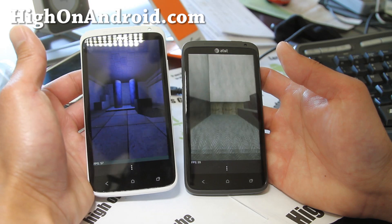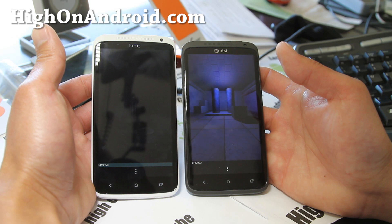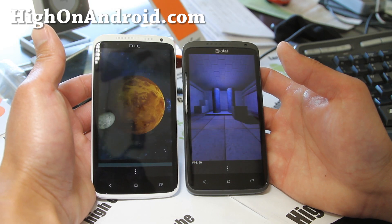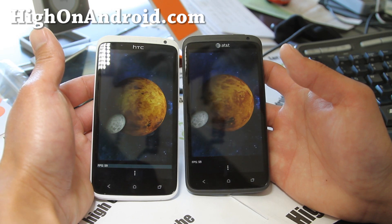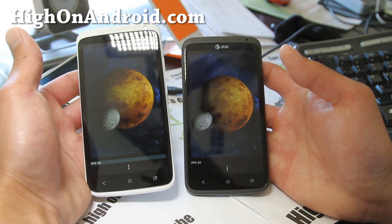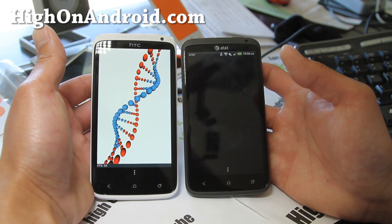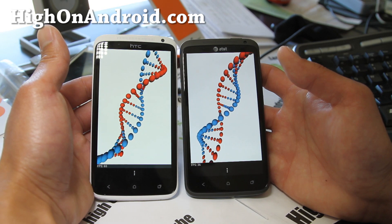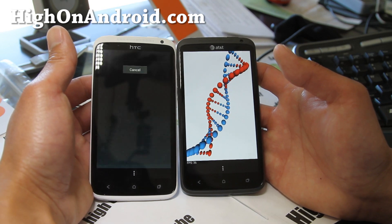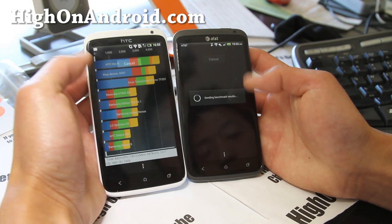The HTC One X international one definitely has an advantage from the quad core processor. A lot of benchmarks just give you the numbers, but you can clearly see the quad core is actually working much, much faster. The AT&T one is catching up pretty quickly now, but quad core definitely won there.